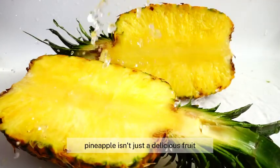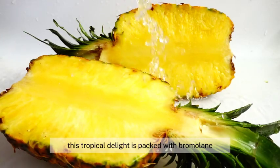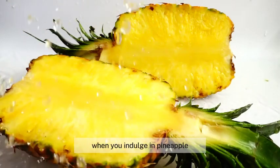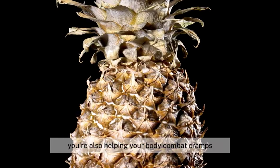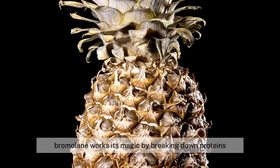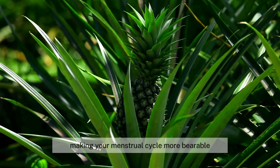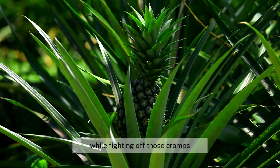Pineapple isn't just a delicious fruit — it's also a cramp-fighting powerhouse. This tropical delight is packed with bromelain, a unique enzyme with anti-inflammatory properties. When you indulge in pineapple, you're not just satisfying your sweet tooth, you're also helping your body combat cramps and bloating. Bromelain works its magic by breaking down proteins that trigger inflammation and pain, making your menstrual cycle more bearable. So why not enjoy a refreshing slice of pineapple while fighting off those cramps?